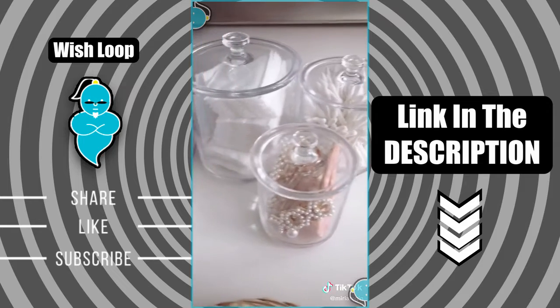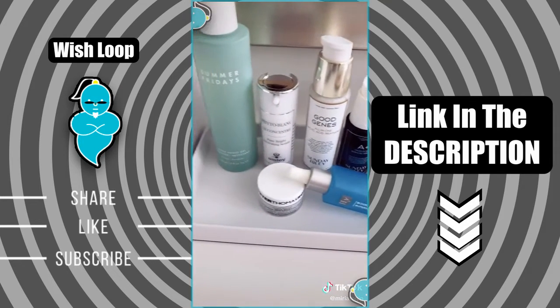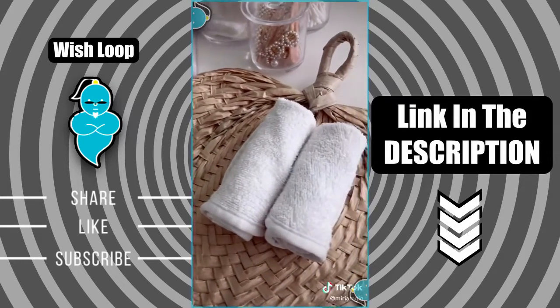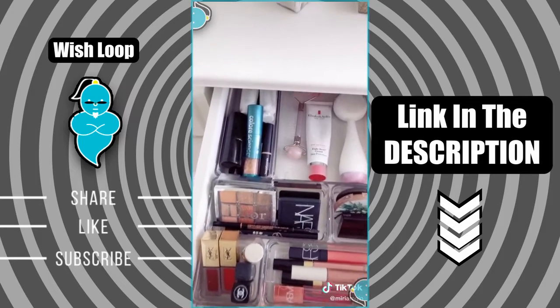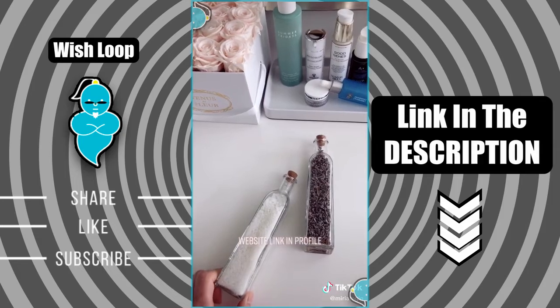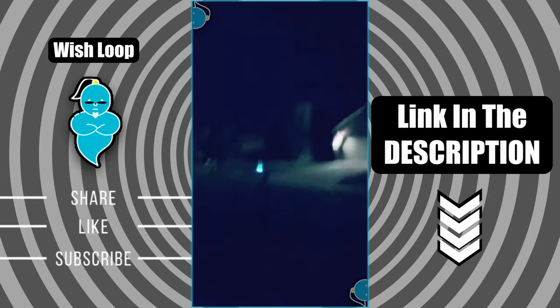Bathroom edition: clear containers with lids to store my items, this white tray to hold all of my favorite skincare products, the softest bamboo towels to dry your delicate skin, clear drawer organizers to hold all of my makeup, and salt and lavender for bath time. Make sure you like for more videos like this.